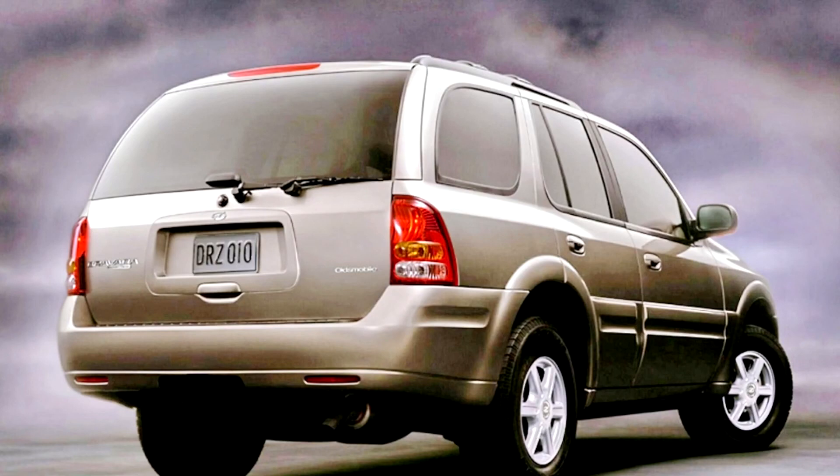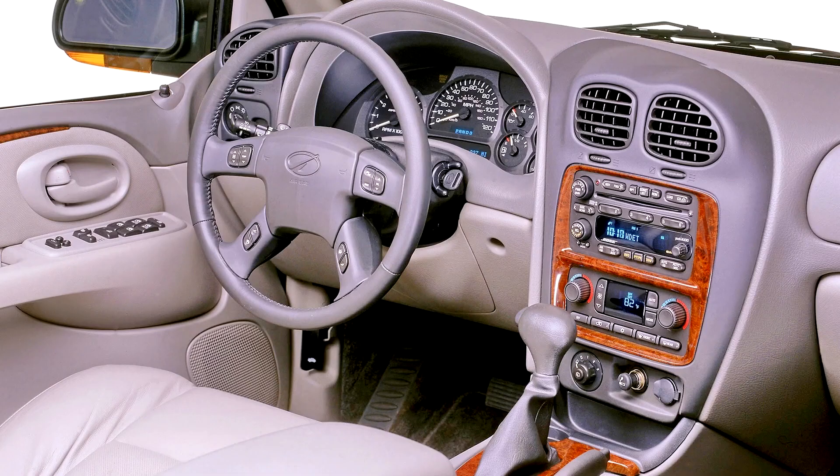The Bravada body shell was continued by its joint replacements, the 2004–2007 Buick Rainier and the 2005–2009 Saab 9-7X, the latter of which remained in production until December 2008.